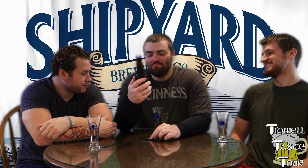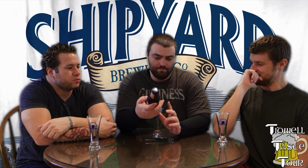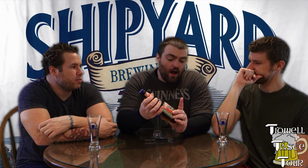Shipyard Brewing Company Melon Head, 4.4% alcohol by volume, brewed and bottled by Shipyard Brewing Company LLC, Portland, Maine. That's really all we need to know. It looks like a watermelon ale — can't tell if it's a lager or what. Watermelon ale.